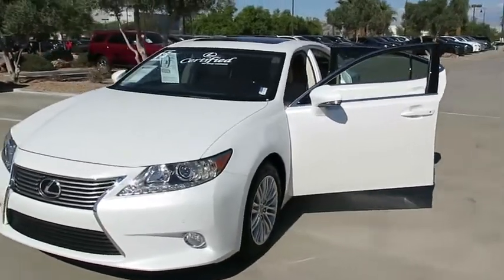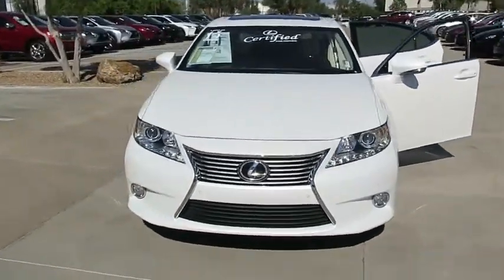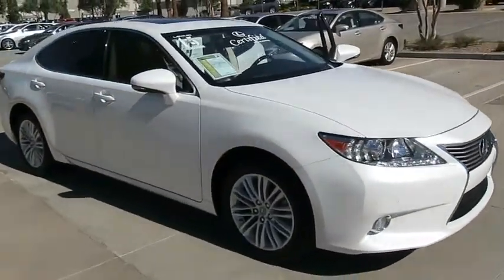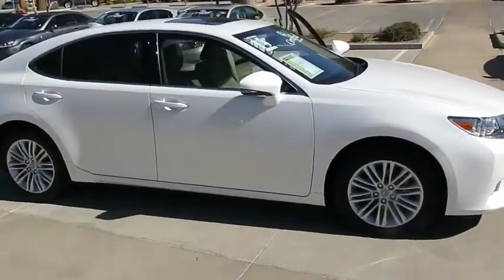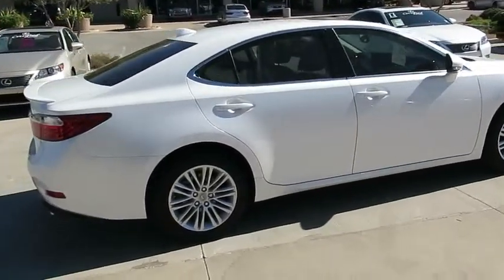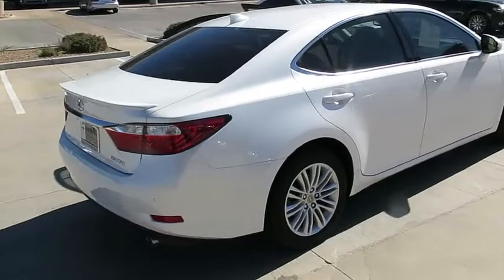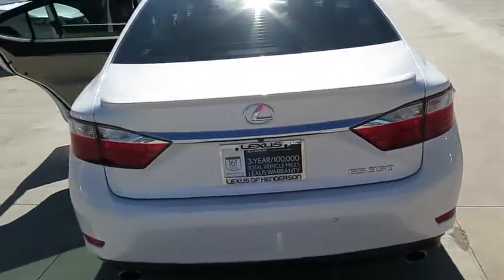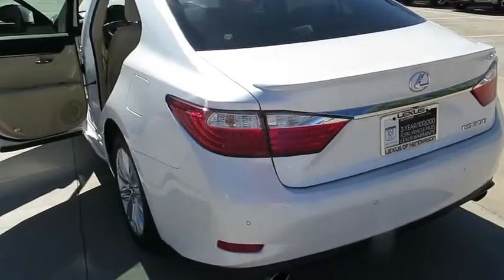2015 ES350. The Lexus ES350 is a sophisticated combination of distinctive styling, luxury, and smooth performance. A 3.5 liter V6 engine propels the ES from 0 to 60 miles per hour in 6.8 seconds. And the countless standard interior features transport you to a new level of luxury and convenience.